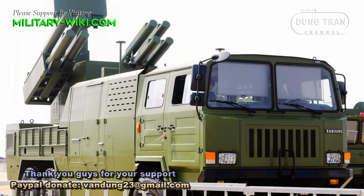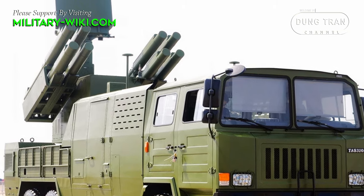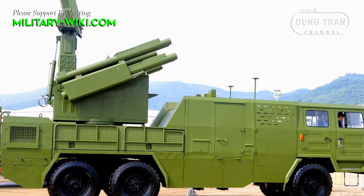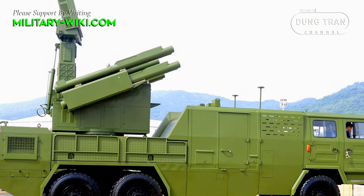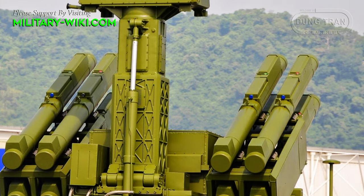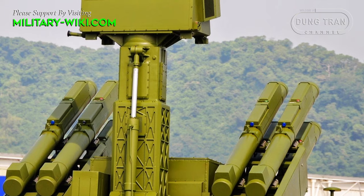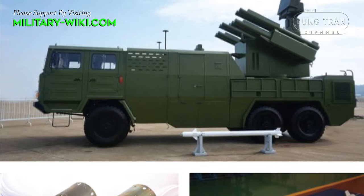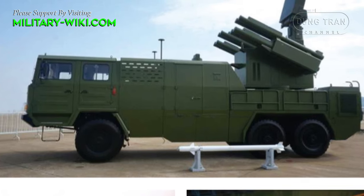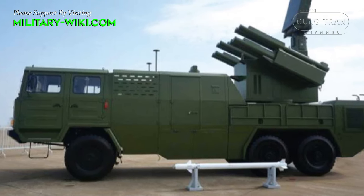The predecessor to the FB-10A, the FB-10, was launched in 2016 during the Zhuhai air show in China. This system is mounted on a 6x6 truck chassis with phased array radar, optical sensors, and 8 missile tubes. The FB missile is able to engage air targets at a maximum range of 10 km and an altitude of 15 to 5,000 meters. According to Chinese sources, the FB-10 missile is similar to the HQ-10 rolling airframe missile system with an infrared radar dual-mode hybrid guidance system.